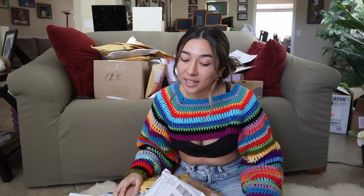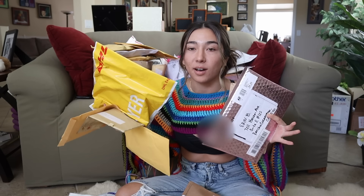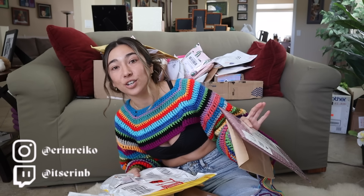Hello everyone and welcome back to my channel. It's your girl Erin and as you can probably tell by what's going on behind me, we're finally doing it guys. We are finally doing the huge insane patchwork unboxing. I have collected up all of your packages — you can see there's a ton here behind me. It kind of feels like Christmas morning when you know you have a hundred packages to open. So let's just go ahead and dive on into opening up all these goodies.